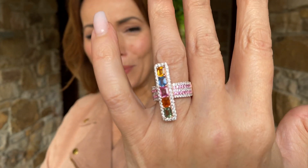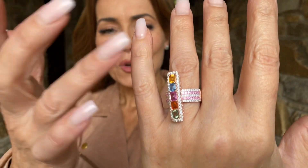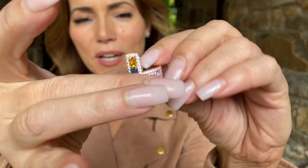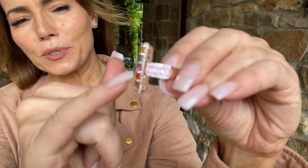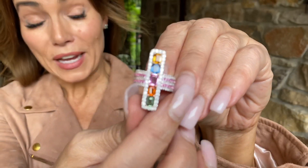Is that a ring or is that a ring? I love this ring. This is beautiful colors of sapphire down the front of the ring, white zircon, pink sapphires on the side as well. When you're looking at this, you're seeing the yellow, the blue, the pink, the orange, the green — those are all colors of sapphires.